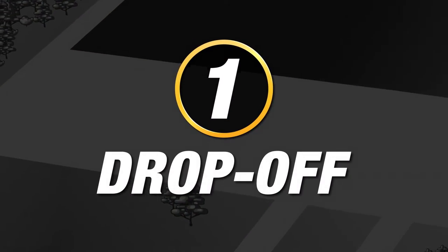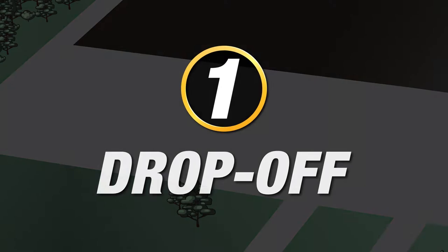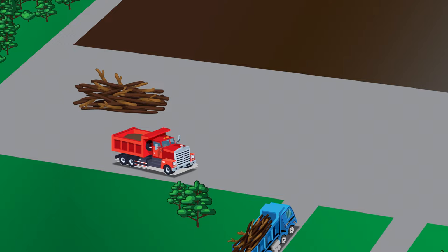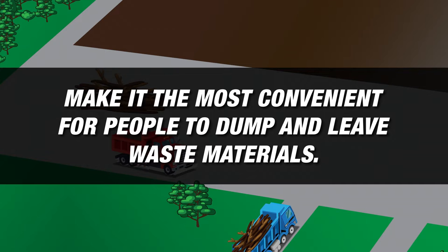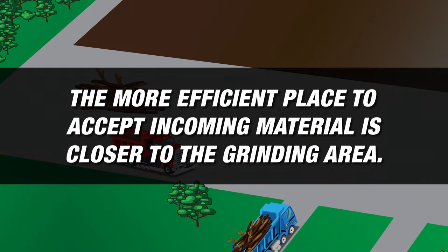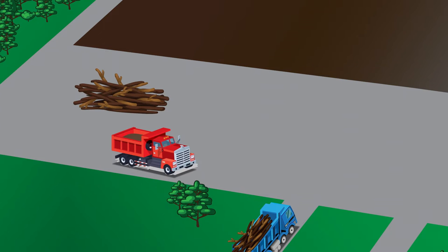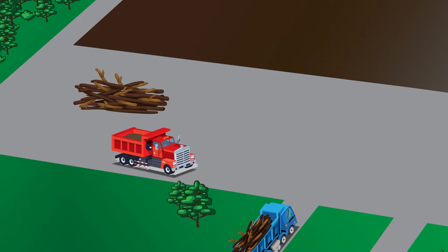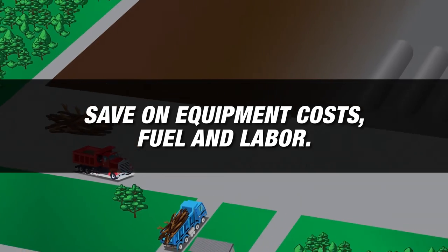First stop is the drop-off area. How and where you accept incoming organic waste matters. Since composting facilities typically include tip fees, the first consideration should be to make it the most convenient for people to dump and leave waste materials. The more efficient place to accept incoming material is closer to the grinding area, so as it's processed, end product can gradually move toward the front and be ready for retail. Controlling the flow from where the material is received can significantly reduce the number of times it's moved with loaders, helping to save on equipment costs, fuel, and labor.